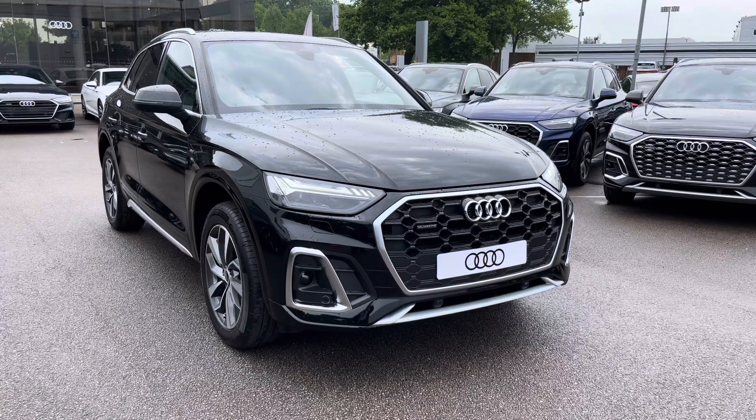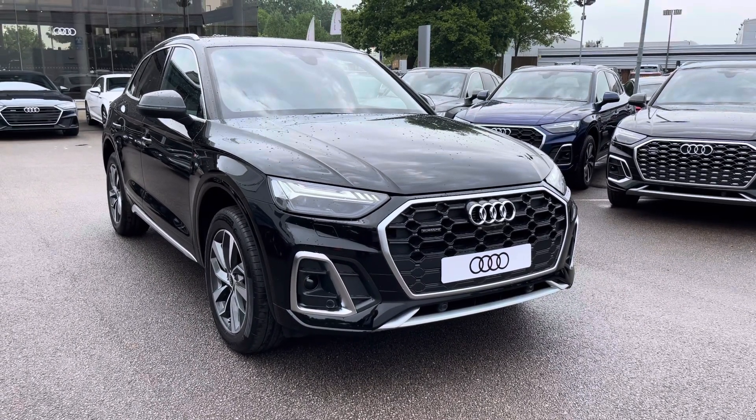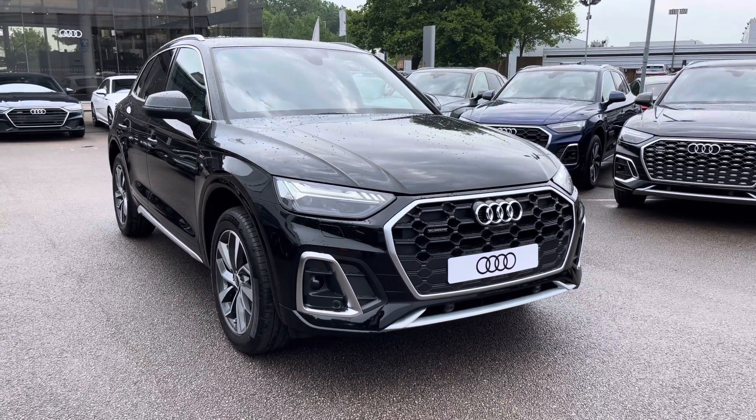Thank you for taking the time to view this Audi Q5 with me. If you'd like to take this car for a test drive or would like a personalised finance quote, please call us on 01270 864084. We look forward to getting you into this Q5 soon.